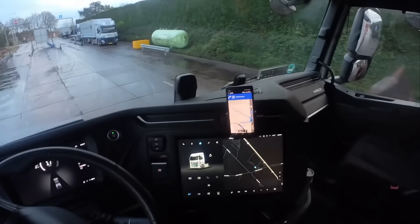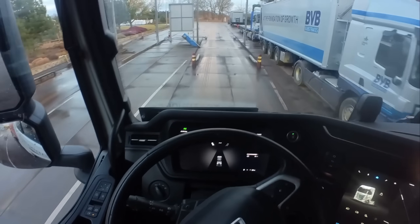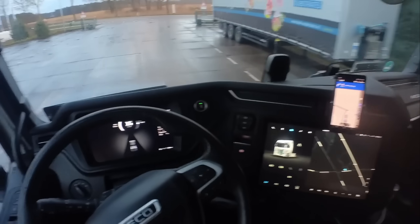It's already getting dark again because I've been waiting here for 10 hours. I was here just before 8 and now it's 6, and they're closing right after me. Something went wrong with the scheduling, but that's how it sometimes is in logistics. Now I have to hurry because tomorrow morning I have to deliver the goods and drive back with new cargo.